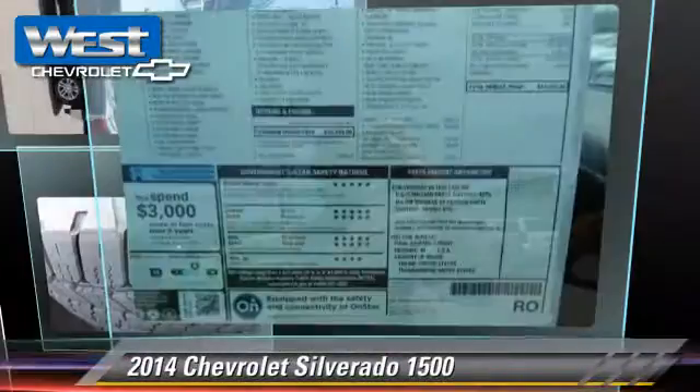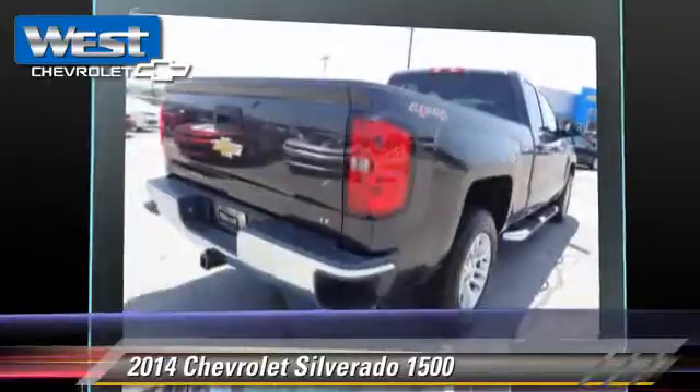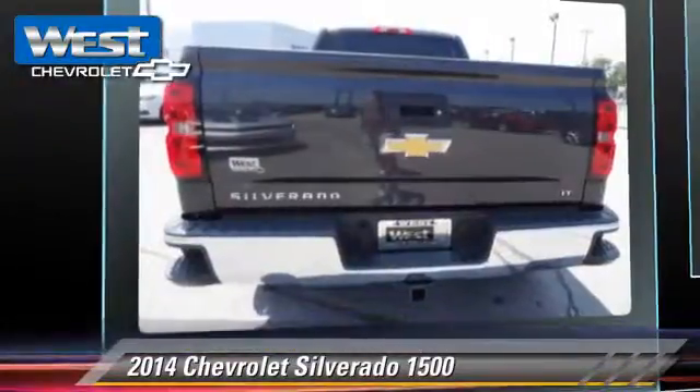The 2014 Chevrolet Silverado 1500. This is a pickup truck powered by a 5.3 liter V8 engine with a 6-speed automatic transmission.